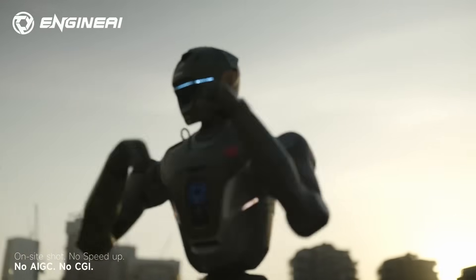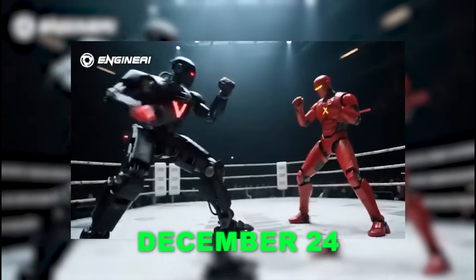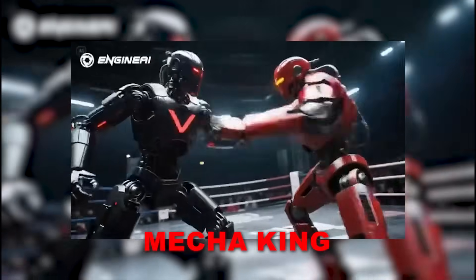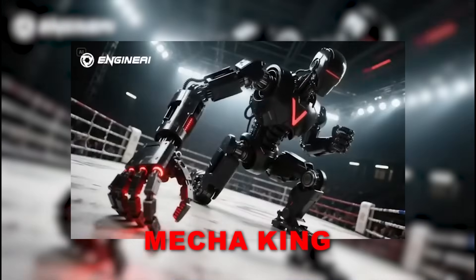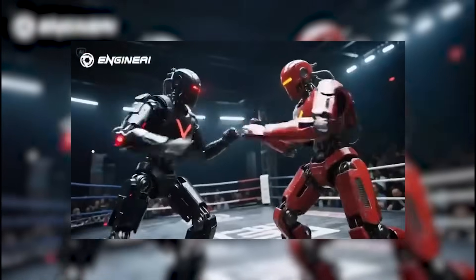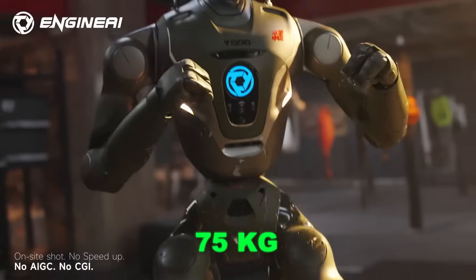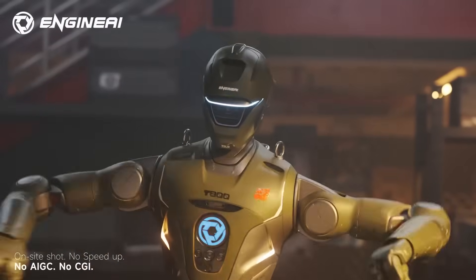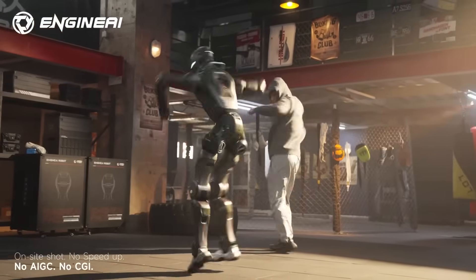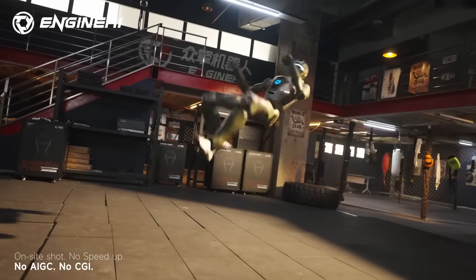And that's exactly why this next part matters. On December 24th, the T-800 will compete in Mecha King, the world's first full-scale humanoid robot combat competition. These aren't lightweight prototypes — each T-800 weighs about 75 kilograms, moves with human-like motion, and is guided by a human operator handling strategy while the robot performs the physical execution.